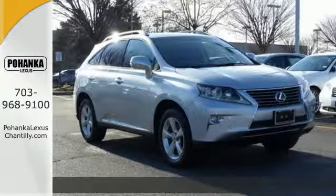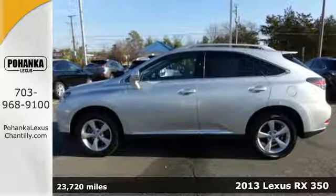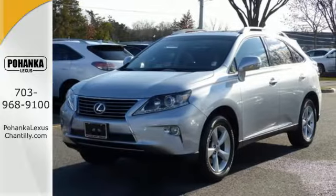It's a 2013 Lexus RX 350. Luxury and utility come together in this ultra functional Lexus. Your passengers will have plenty of room in its spacious cabin.